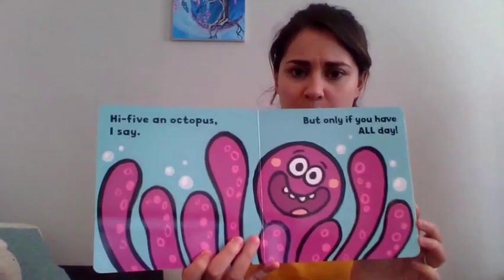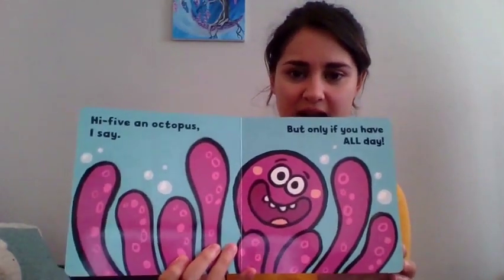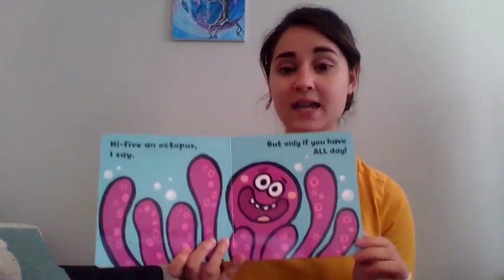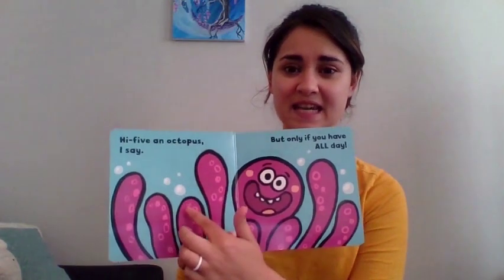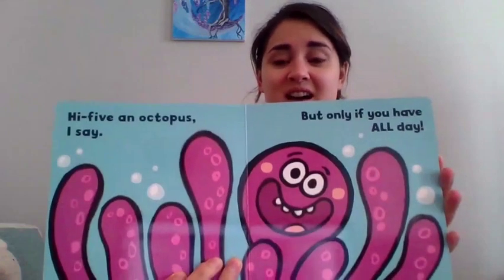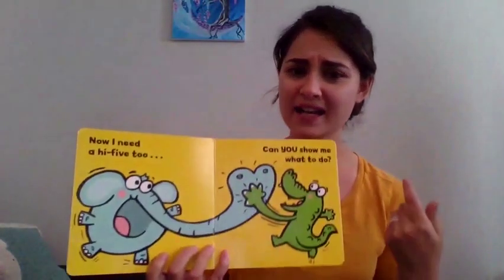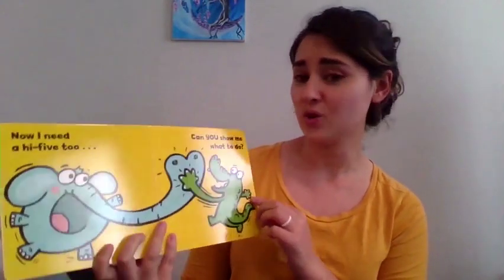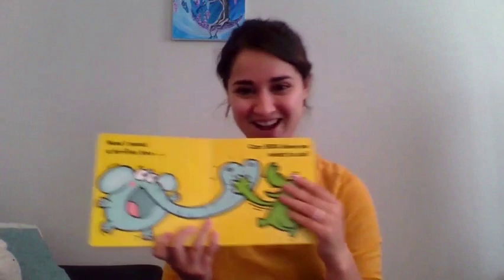High five an octopus, I say. But only if you have all day. Because how many arms and hands do octopuses have? Anyone know? Let's count just to see. One, two, three, four, five, six, seven, eight. Eight hands. That's eight high fives. That is a lot of high fives. All right. Now I need a high five too. Can you show me what to do? Can you all give me a high five? High five. Good job. The end.